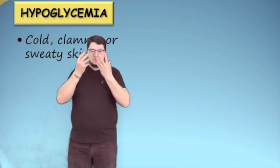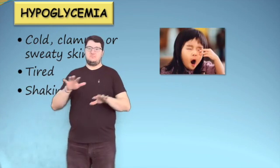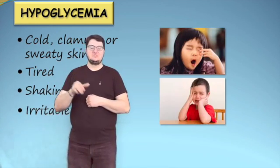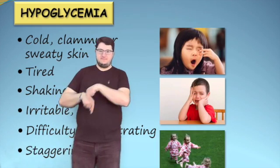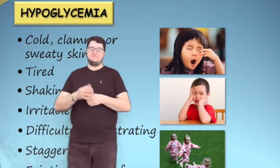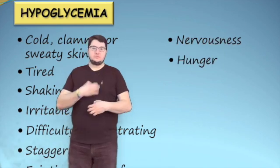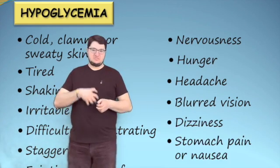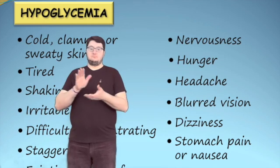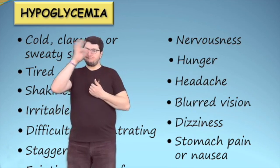Symptoms of hypoglycemia include cold, clammy, or sweaty skin; tiredness; shakiness or lack of coordination; irritability or sudden moodiness; difficulty concentrating or confusion; staggering gait; fainting or loss of consciousness. The child may also complain of nervousness, excessive hunger, headache, blurred vision, dizziness, or abdominal pain or nausea. Most school-aged children can tell when their blood glucose is low; however, younger children may not be aware of their symptoms.